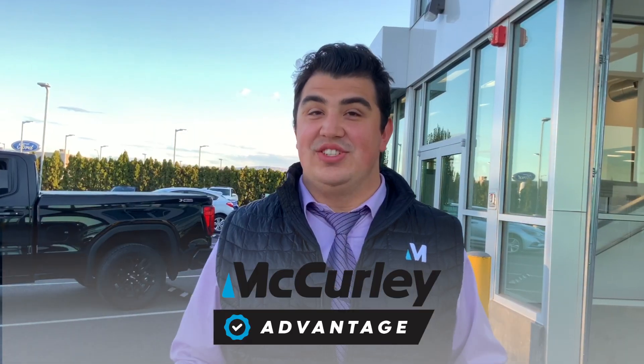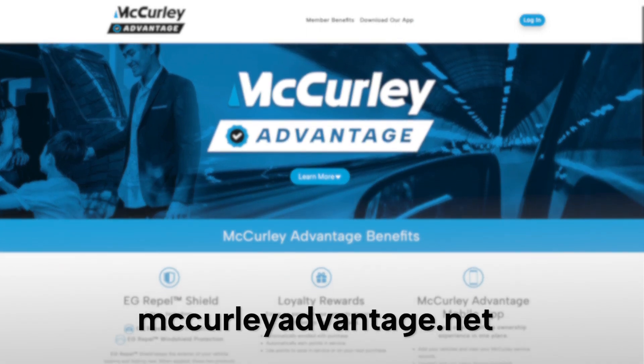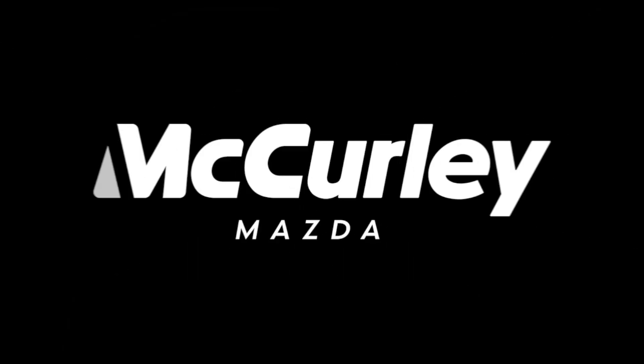The McCurley Advantage is another big reason you will love doing business with us. Remember, this is your unique advantage for your next vehicle purchase. Visit our website at McCurleyAdvantage.net and learn how we can help you have the best car buying experience possible.